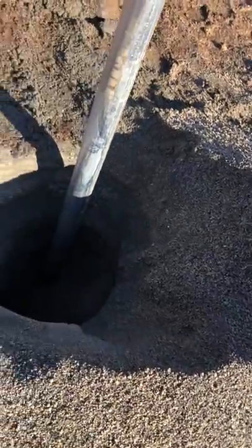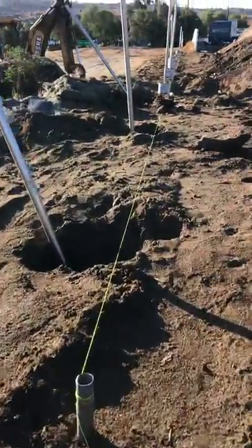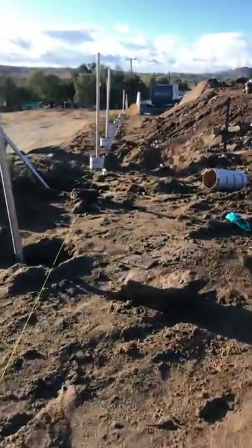We've gone straight through this. Everything's sloughed in a little bit, so we'll have to clean that out. Our lines stay decent and the sonotubes didn't cave in.